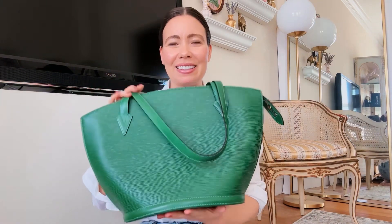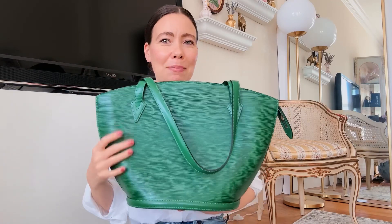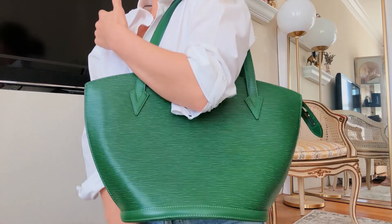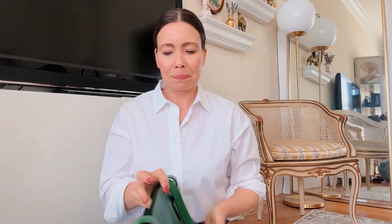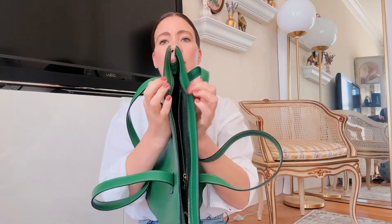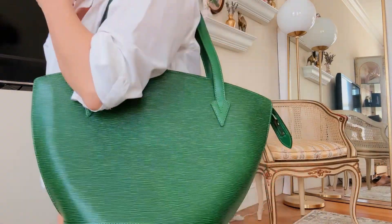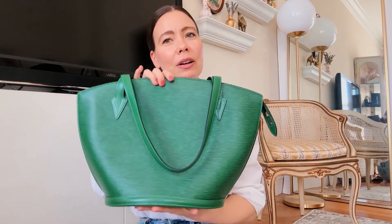And then another Louis Vuitton epi bag — you can see the LV. This is the Saint Jacques style in Borneo green, a beautiful deep grass green. It's so sharp for spring, especially if you're not someone who wears a lot of color — it adds that pop to a neutral look. It's an inverted shape, narrow at the top and wider towards the bottom. It has a full zipper and an accordion style so it opens up nicely. It's kind of a crossover — not quite a tote, not quite a shoulder bag — almost like an elevated market or farmer's market bag.